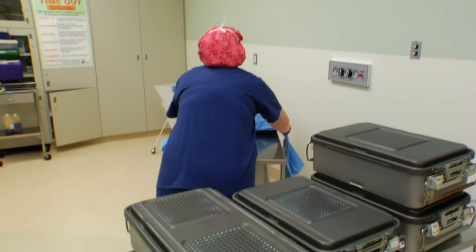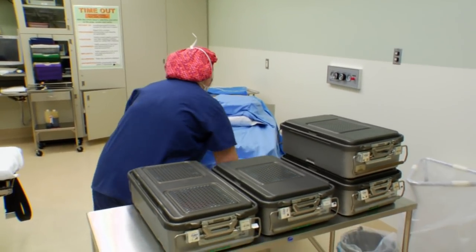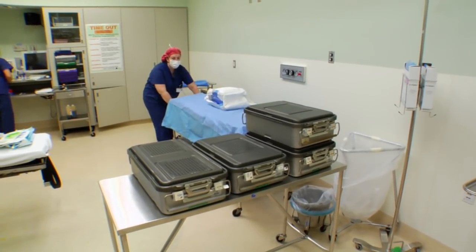Anything we open then becomes sterile. Anything like the back table cover goes over the back table, then it becomes sterile. Anything inside that pack and anything inside the instrument pans is sterile.